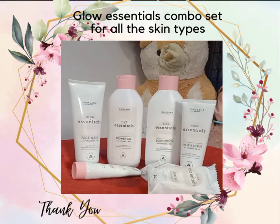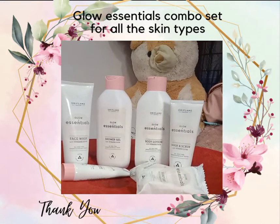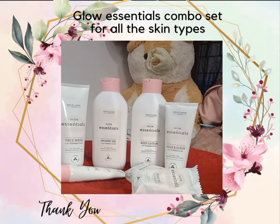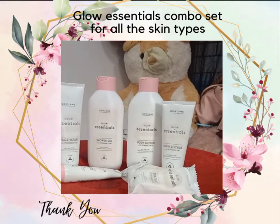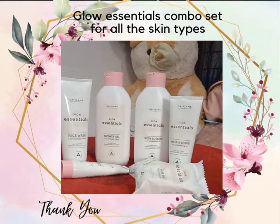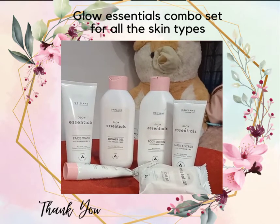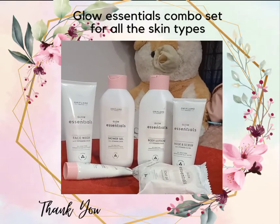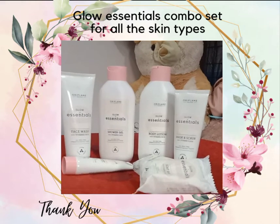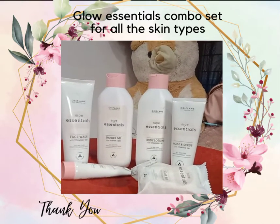There is a glow, there is a dry skin type. I am going to order every 6 months. For dry skin types: face wash, face cream, body lotion, shower gel.